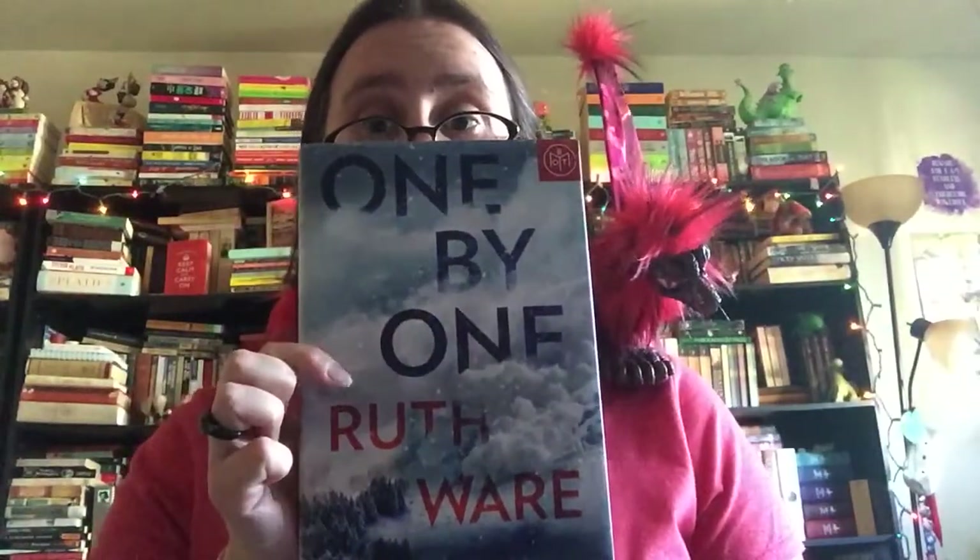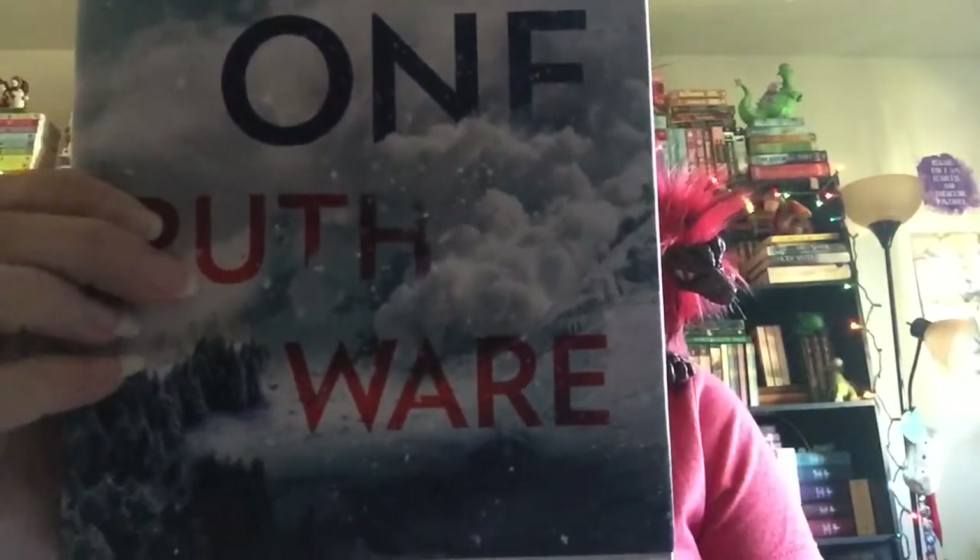Next is the brand new Ruth Ware book, One by One. Now if you're like me and a huge fan of Ruth Ware, you know that her books are just usually unputdownable thrillers. I know unputdownable is not a word but it totally sums up this book plus all her other works. If you haven't read anything by her yet, what are you waiting for? She's a really great writer who writes these thrillers that are so amazing and fast-paced and exciting, and this one takes place in the French Alps.